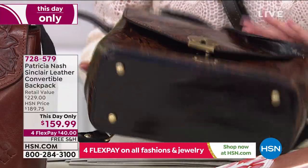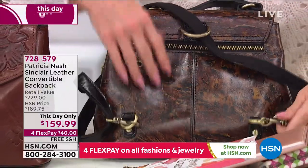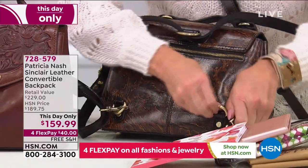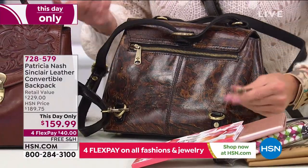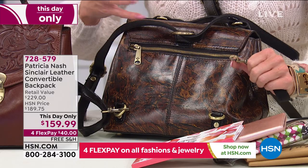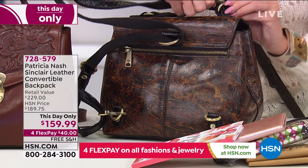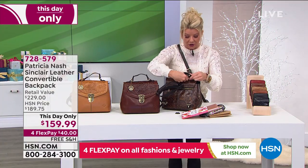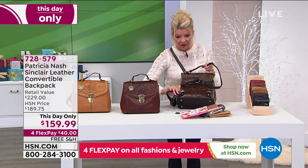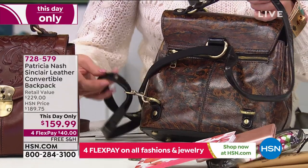You see that strap — it's clipped on the back, and you can take it off and hook it to the top handle to use it as a crossbody. The hardware is just outstanding. It's so easy to operate — no dexterity issues. It's so versatile, and that's the difference between expensive hardware and chintzy detailing.